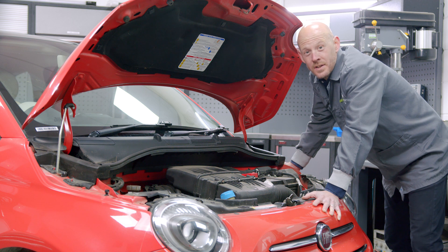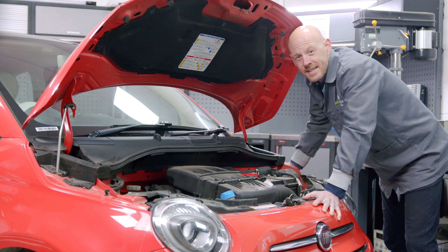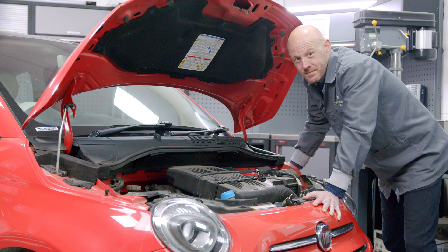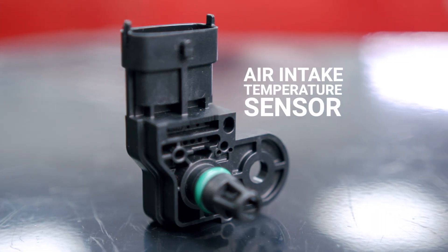Faced with non-start from cold and the logged fault code P0115, engine coolant temperature circuit malfunction, it's quite easy to jump to the conclusion that the engine ECU is faulty. However, this fault has been found to be caused by a faulty coolant temperature or intake air temperature sensor, or a combination of both.